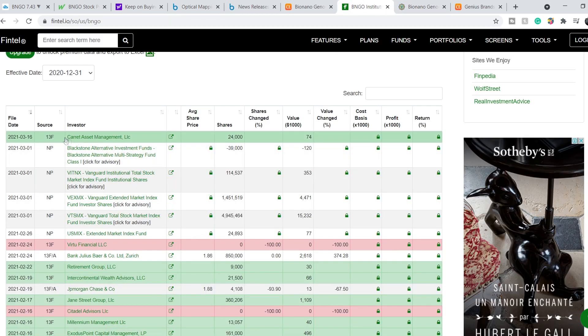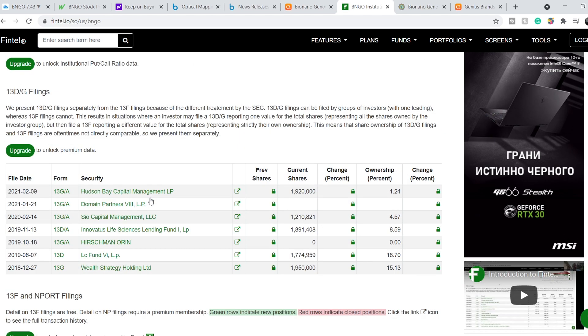We can also see that current asset management has added $74,000 in value in this company. In my opinion, it's a great sign that institutions still hold their position or are buying shares of this company.